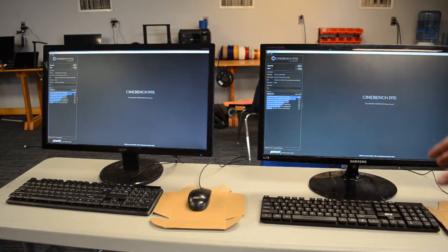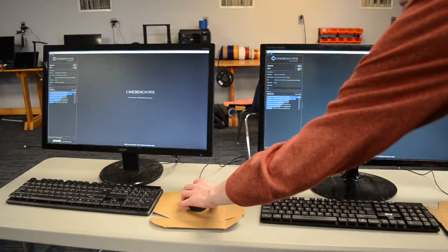Both of these have two and a half gigs of RAM. Both of them have an 80 gig pretty slow hard drive, but it's enough to load this from.